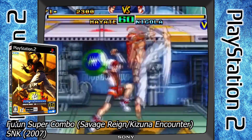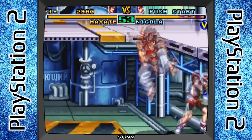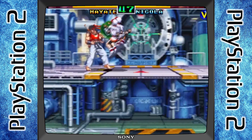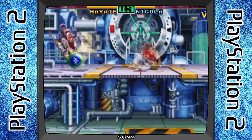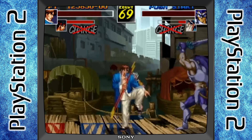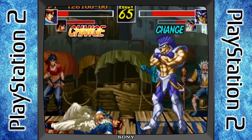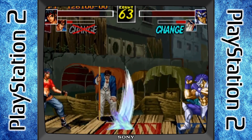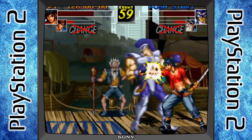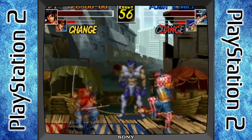Last but not least, we have from SNK again: Fun Super Combo. This is a combination of two games — Savage Rain and Kizuna Encounter. In Savage Rain you have weapons and fight on two planes, so you can literally jump back and forth between planes — I think that is such an awesome mechanic. The second game, Kizuna Encounter, doesn't have the two planes but it does have tag team battle mechanics where you can switch out your players during gameplay. This was recently released by Limited Run on PS4, but if you are a hardcore PS2 collector this is an obscure one you might like to know about.